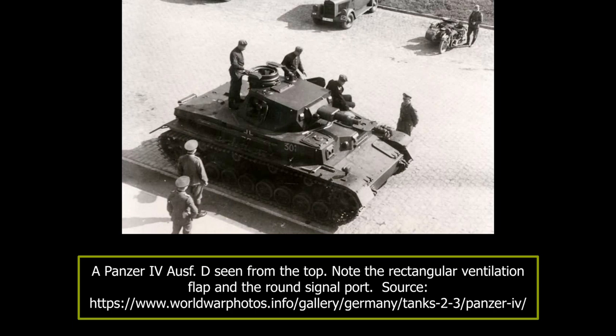A smaller number of Aus Ds were also equipped with a slightly redesigned drive sprocket and road wheel cover. The Panzer IV Aus D used a new type of track, which had the height of the track center guides increased. For this reason, the new tracks could not be used on earlier versions, but the Aus D could use, if necessary, all types of tracks without problems.